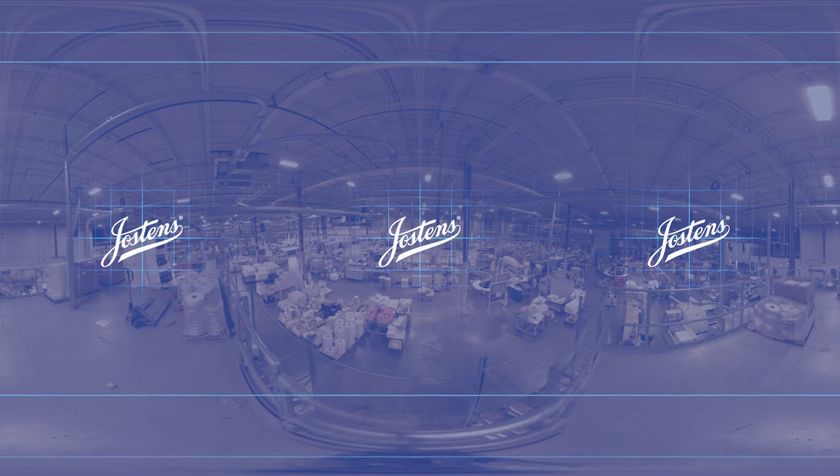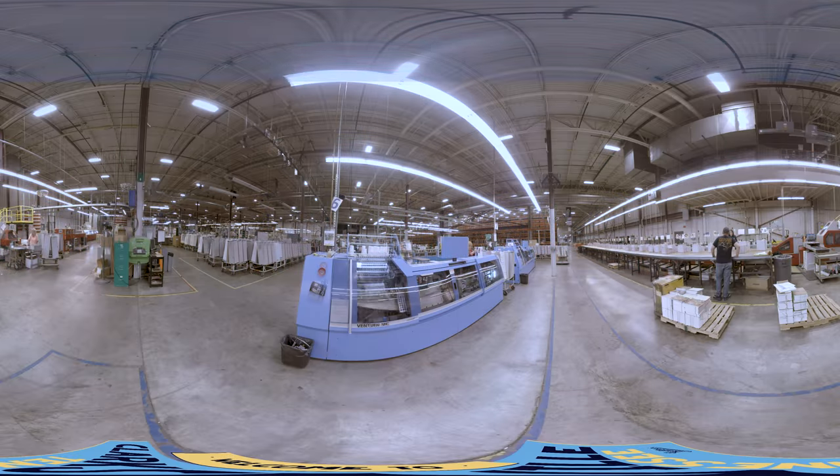Welcome to Clarksville, Tennessee for an inside look at one of Jostens' yearbook printing plants. As you can see, it's a big operation — and it has to be. As the largest publisher of yearbooks in the world, Jostens is honored to work with thousands of schools creating millions of yearbooks each year.